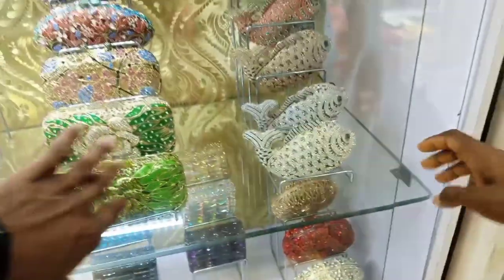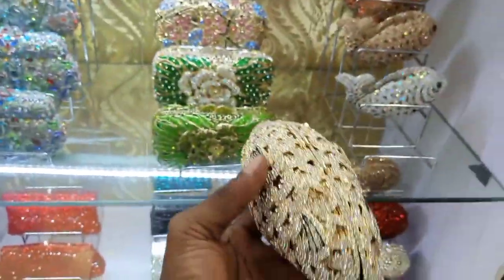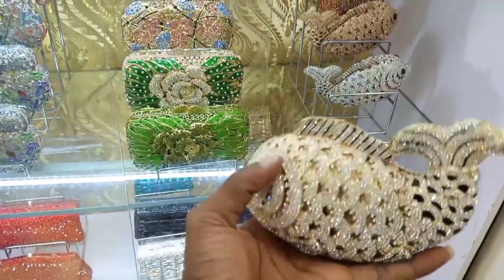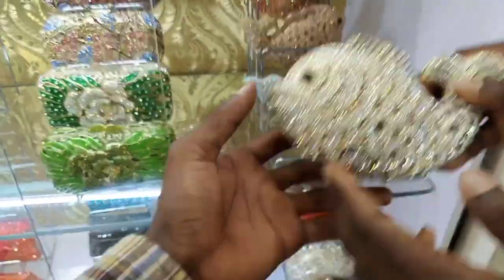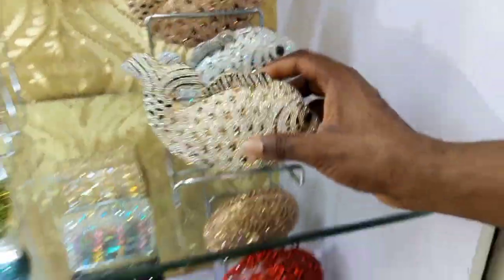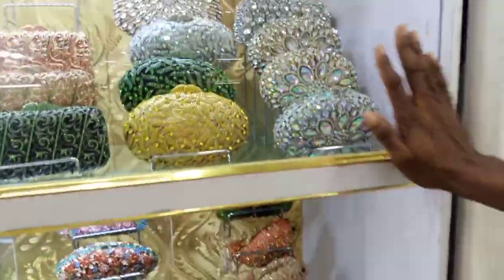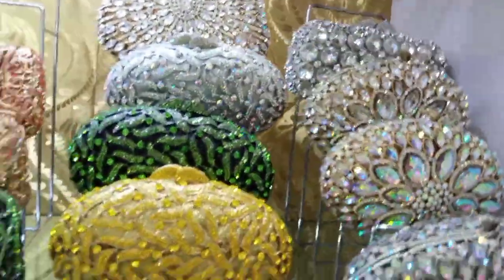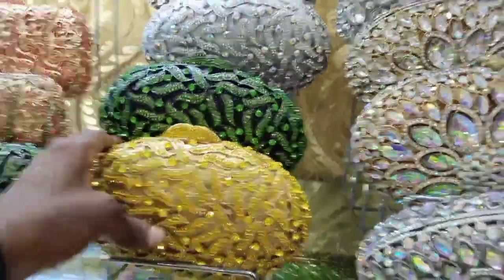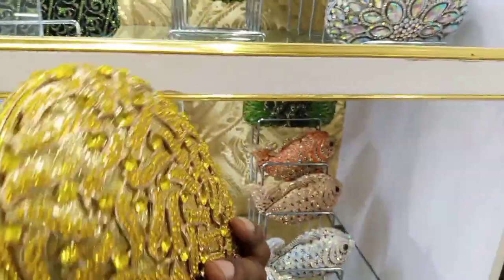Okay, this is the smaller version of the item. You can see — how much is it? This is 25,000, this is also 25,000. You can see the colors. How much is this? This is also 35,000, guys.